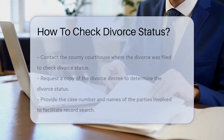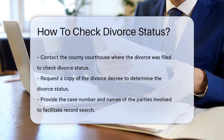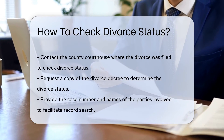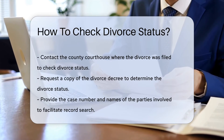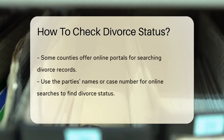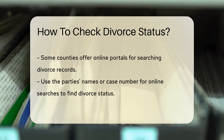Divorce status can be checked by contacting the county courthouse where the divorce was filed. You can request a copy of the divorce decree, which will indicate the divorce status. Ensure you have the case number and the names of the parties involved for the courthouse to locate the records accurately.